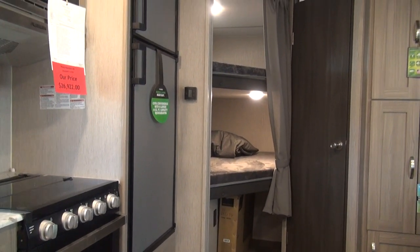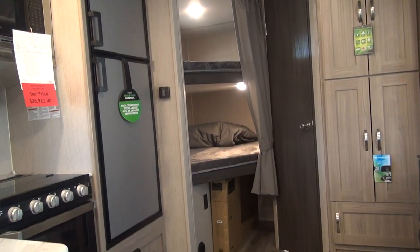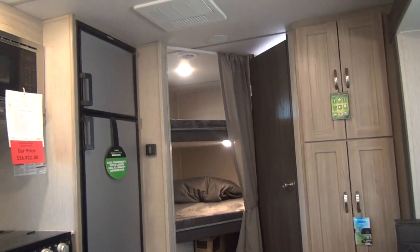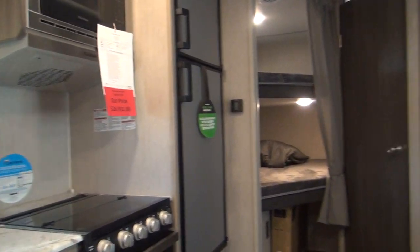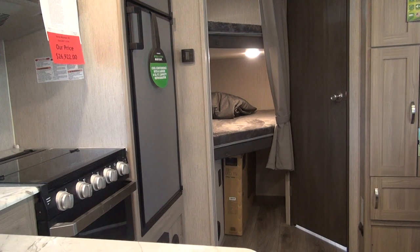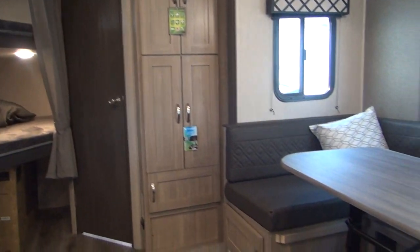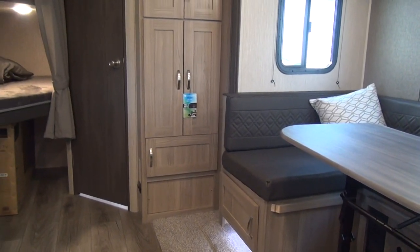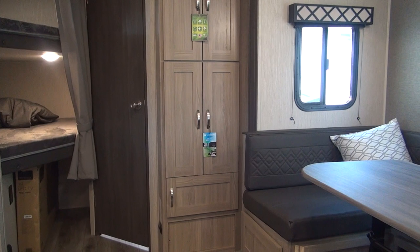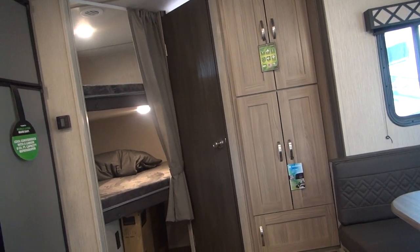The trailer measures 25 feet 10 inches overall length — a very interesting spec because it's at least two and a half feet shorter than any other floor plan that has everything this trailer has in it. The unit has a dry weight of 5,312 pounds, a hitch weight of 780 pounds, and a GVWR of 7,600. This particular color is the granite interior. Fresh water tank is 49 gallons, gray water capacity is 33 gallons, black water is 33 gallons, and the water heater is a standard 6-gallon RV gas-electric.